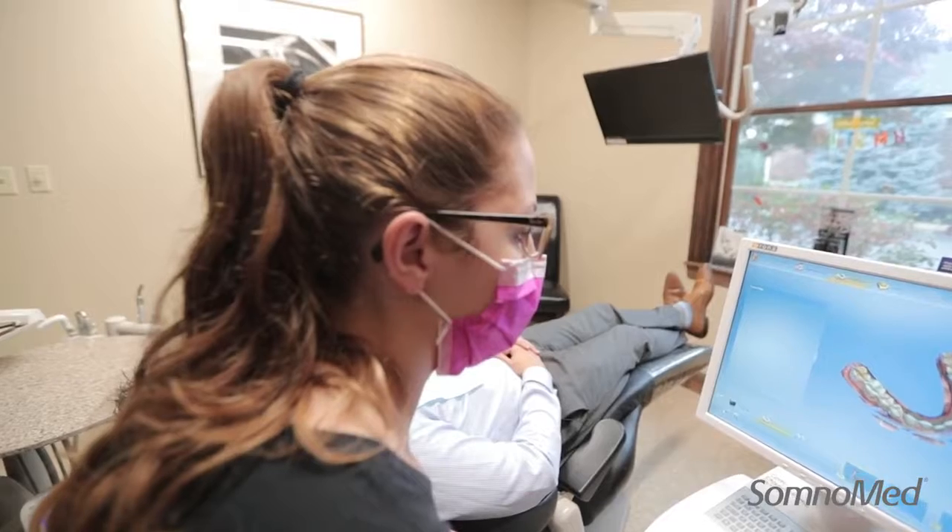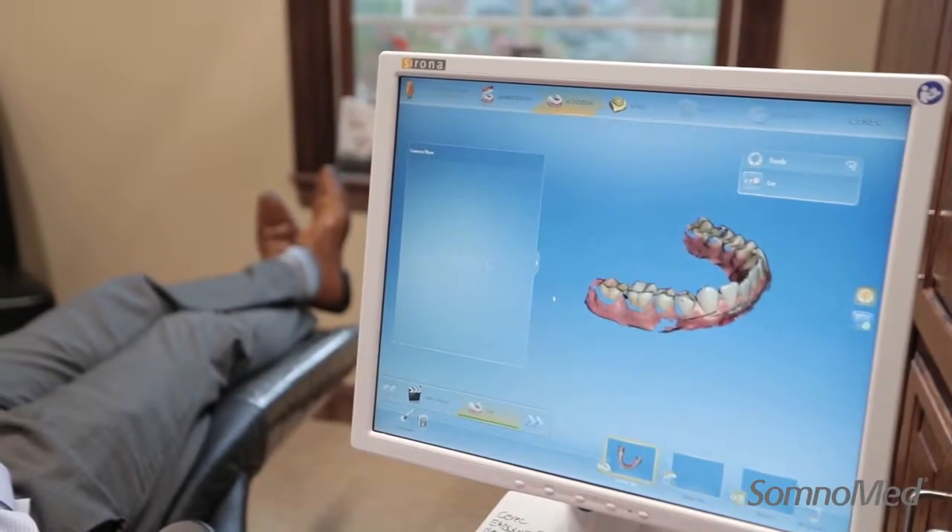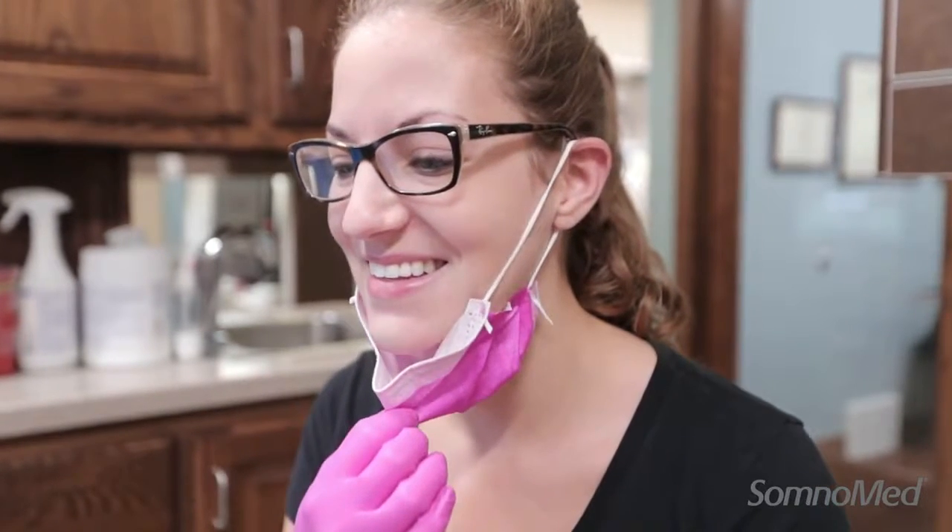Most importantly for me as a dentist, quite honestly, it's precision. When I have a much more accurate result, then I'm a happy guy. I know my patients are gonna be happy. I know the treatment's gonna be successful.